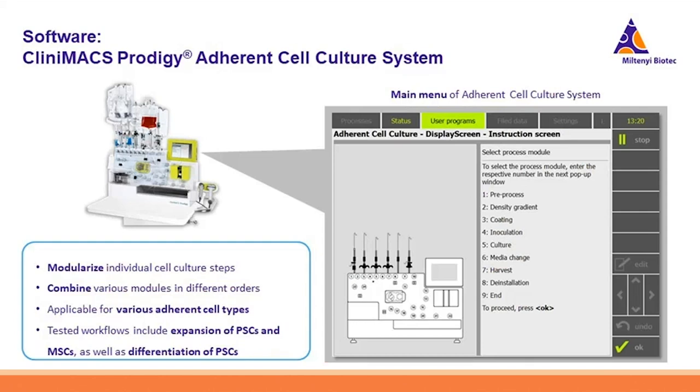Now I would like to shift to the adherent cell culture software system. The biggest challenge here is there are so many different adherent cell types — pluripotent stem cells, mesenchymal stromal cells, neural cells, cardiomyocytes, etc. — and we want to make sure our system is flexible enough to cover most demands. That is why we modularize each individual cell handling step. Users can combine these different modules and put them in different orders, so that very complex cultivation workflows like expansion and directed differentiation of PSCs can be realized in the system.